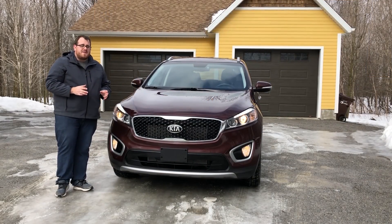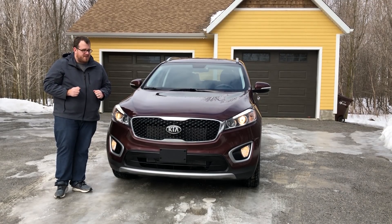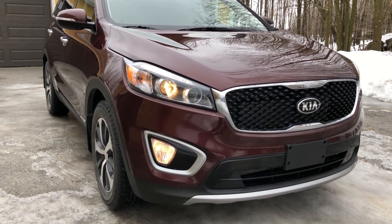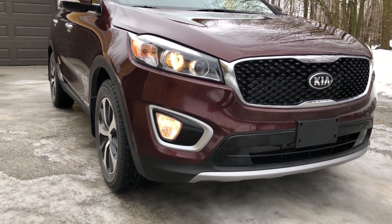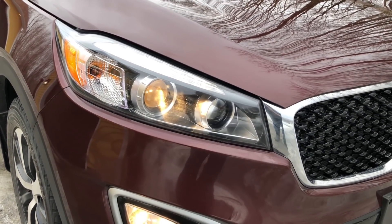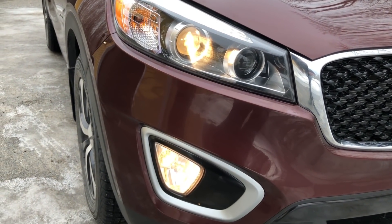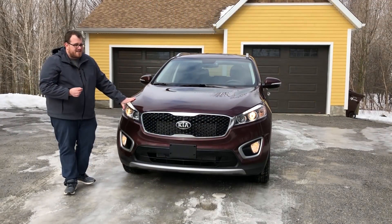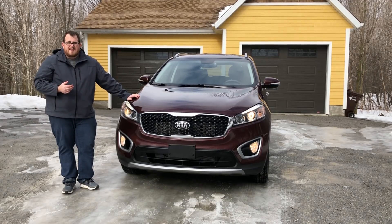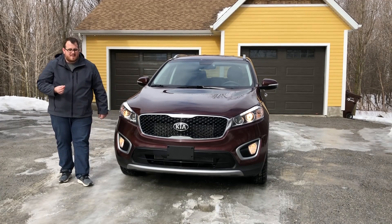Kia Canada believes that the EX V6 is going to be their biggest seller, fitting right in the middle between the other trims available on the Sorento. The first thing we notice is it does have halogen projector headlights — bi-projector halogen headlights, so your high beams have the same level of quality. But we find that LED technology works a whole lot better, and when driving at night you really notice the lights are not that great. It would have been nice to have xenons or full LED lighting available on this trim, and at this point it is more of a safety issue.